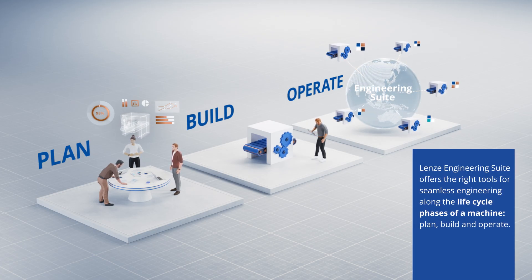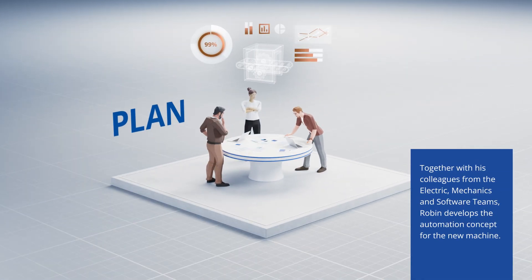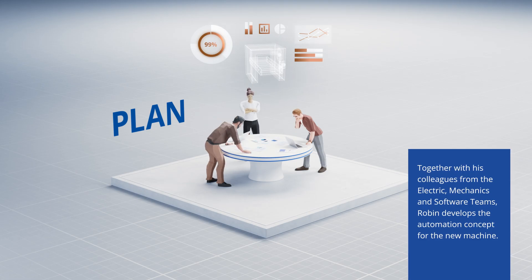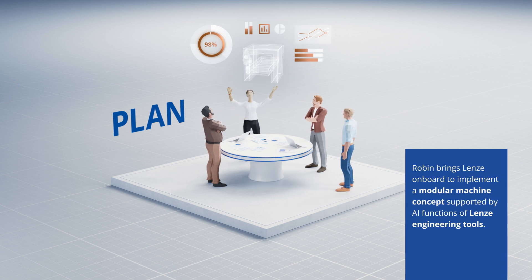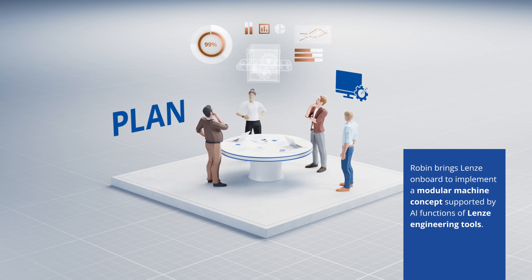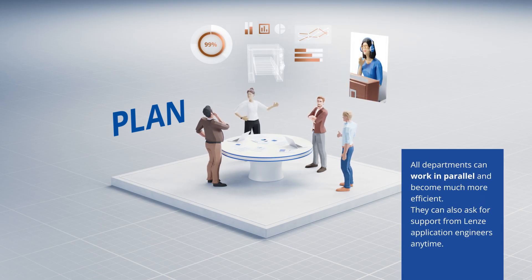Let's see how Robin makes use of the tools in the Engineering Suite. Together with his colleagues from the electric, mechanics, and software teams, Robin develops the automation concept for the new machine. Robin brings Lensei on board to implement a modular machine concept supported by AI functions of Lensei Engineering tools. All departments can work in parallel and become much more efficient.